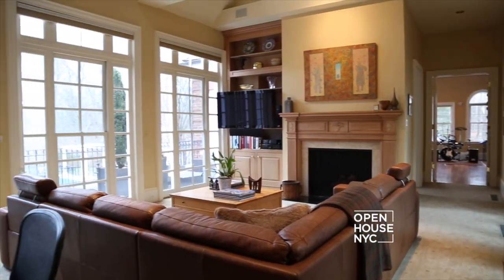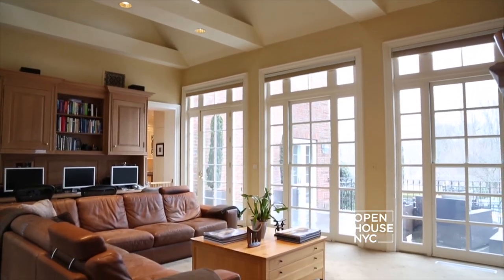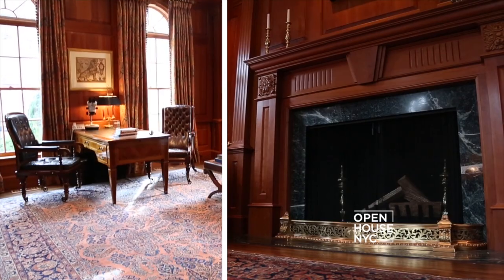Down the hall we have a casual family room with huge windows on both sides. And there's also a cherry wood library. But you have to see the kitchen.